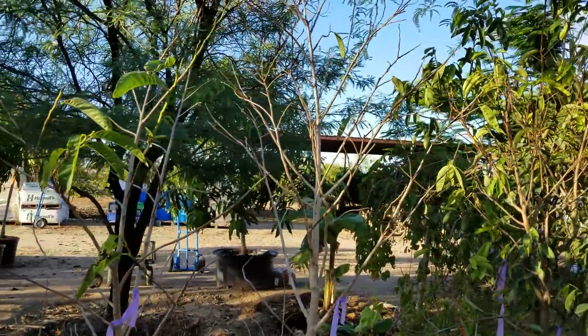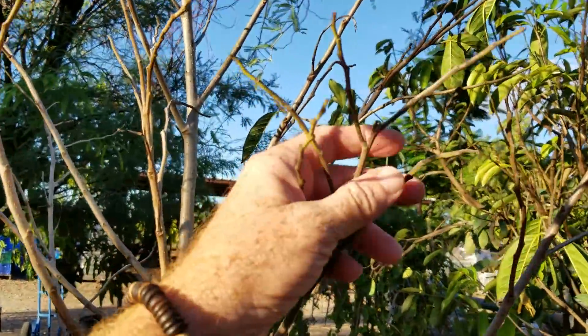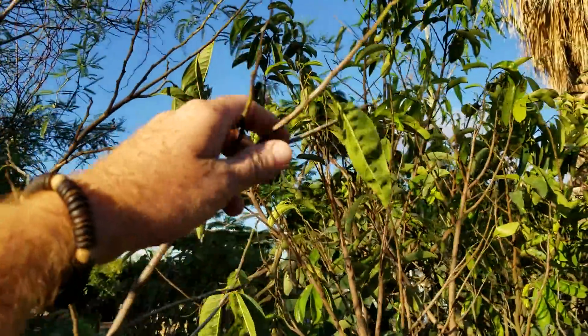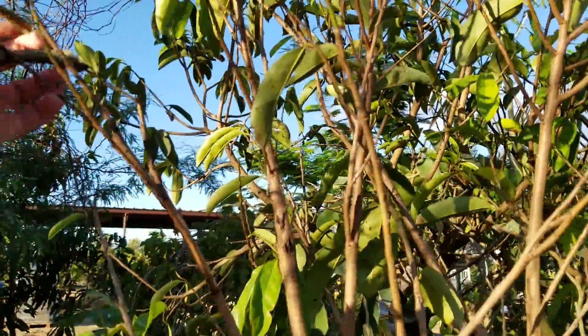Fortunately, it doesn't really damage the tree — it just throws them into a little bit of shock. You can see here the branches are still green and pliable. They've dropped their foliage, and that's normal. I don't panic; this happens frequently.